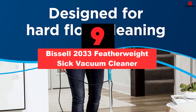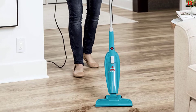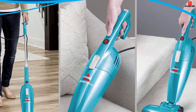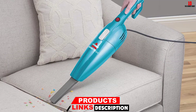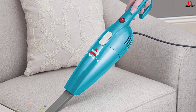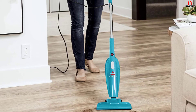Moving on at number 9, we have the Bissell 2033 Featherweight Stick Vacuum Cleaner. This is not only the best budget vacuum cleaner from Bissell but also the most lightweight. Don't be fooled by the price and weight, because this model has a powerful suction that will make your life very easy. It is a very versatile vacuum cleaner that comes with a floor nozzle and a furniture crevice tool. The Featherweight is a plug-in model that can easily be converted from a stick vacuum to a handheld one. Cleaning stairs has never been easier, and it is perfect for the elderly or teaching kids about housework.